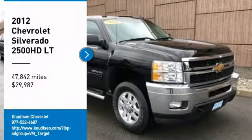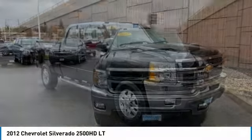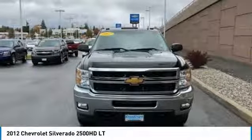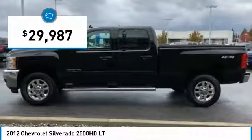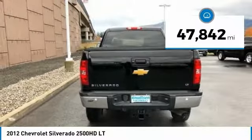Take a ride in a 2012 Silverado 2500 HD. This pickup truck pulls unlike any other and is priced below $30,000. This vehicle has less than 50,000 miles.